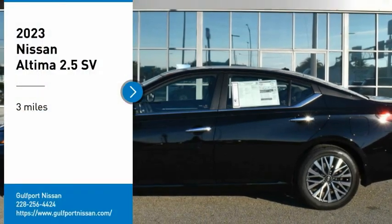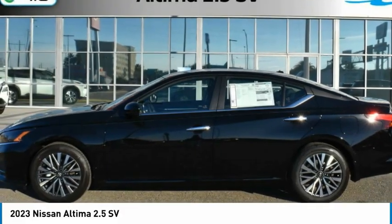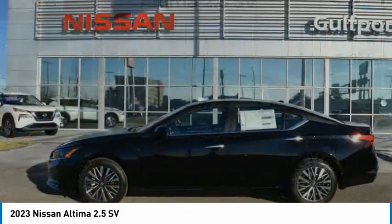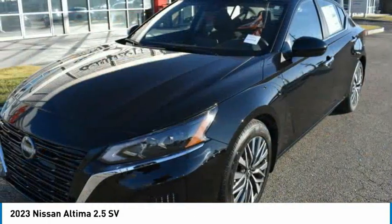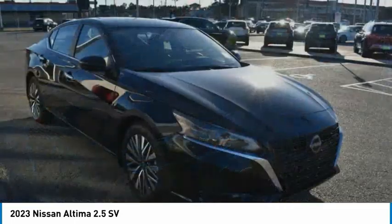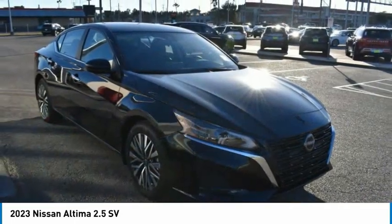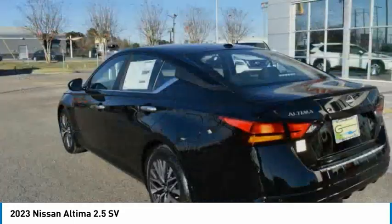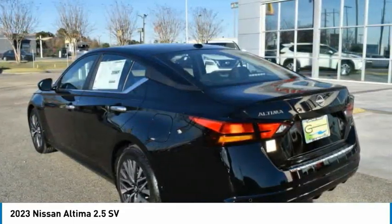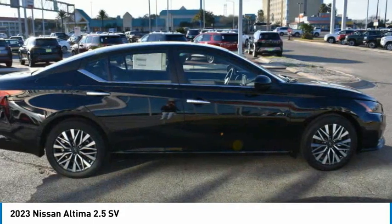Take a ride in the 2023 Altima. The Nissan Altima offers advanced features to make life easier, including push-button ignition, which comes standard. Combine that with a powerful engine and standard airbags and over 5,000 quality and performance tests, and you'll see the Nissan Altima is made to drive and built to last.